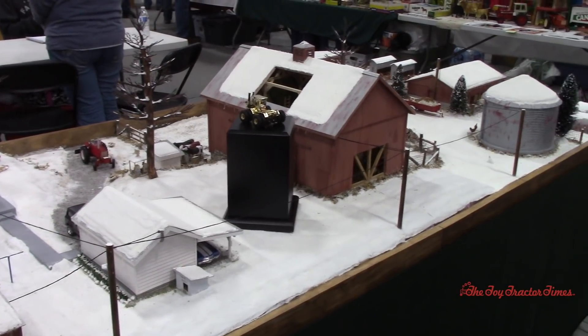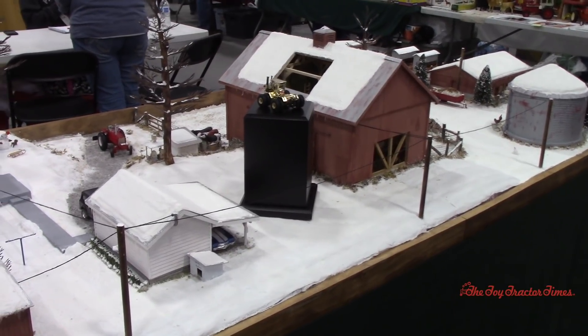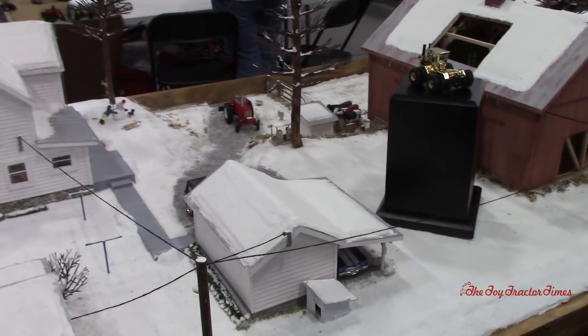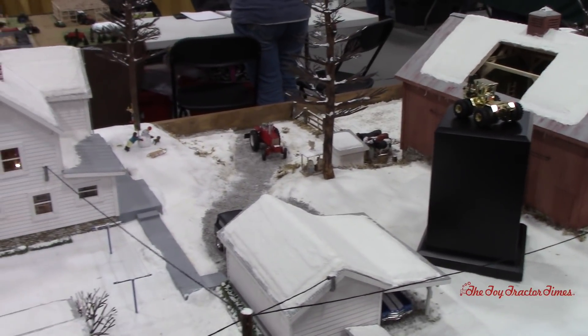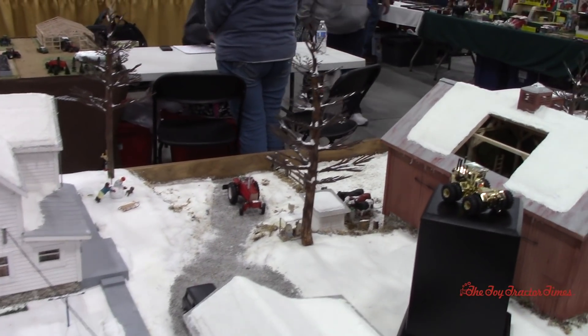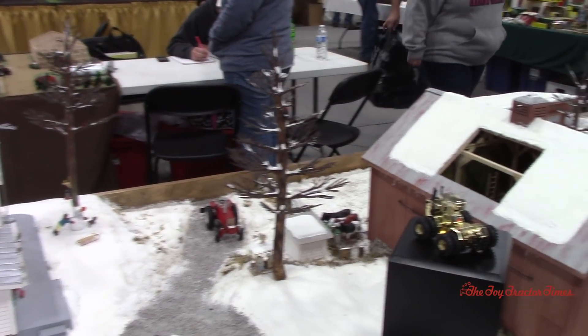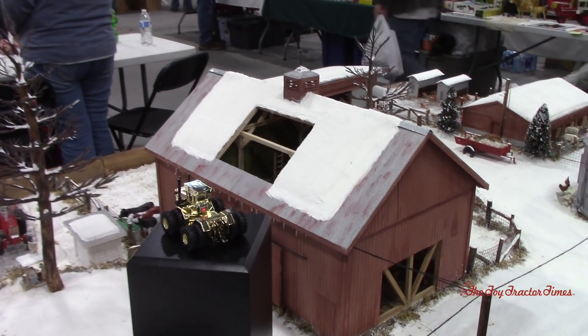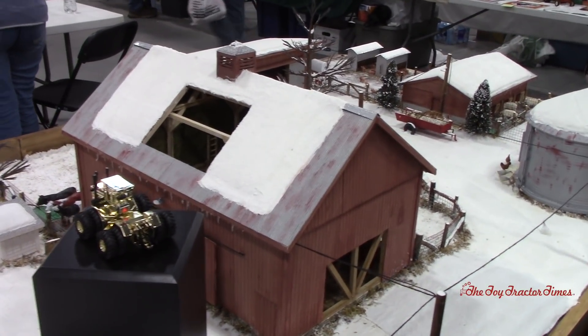This is a great looking display. It looks like wintertime has really set in, and it's all on 1/32nd scale, which is different. I was shooting for a late 60s, early 70s time period. I wanted to do 1/32nd and there's not a lot of tractors out there in that time period, so I thought I'd do a winter scene where they wouldn't have to be doing a lot.